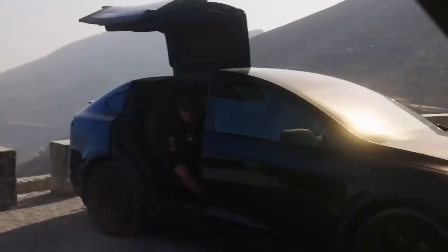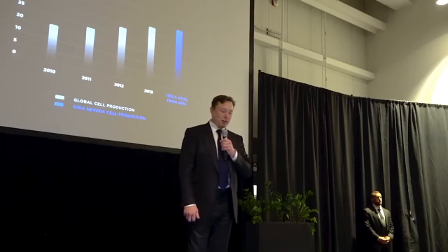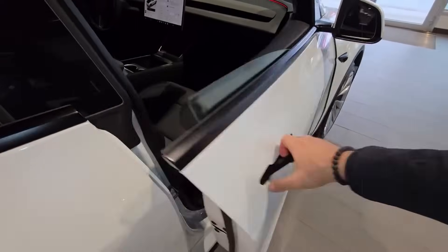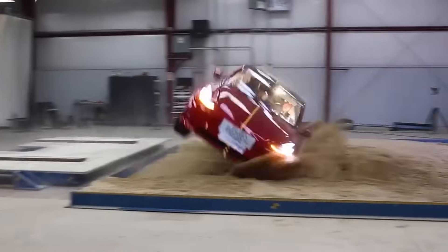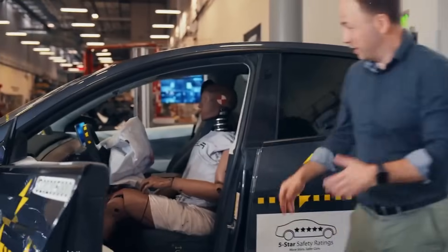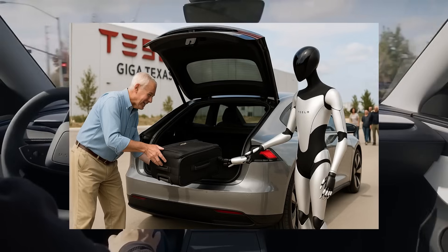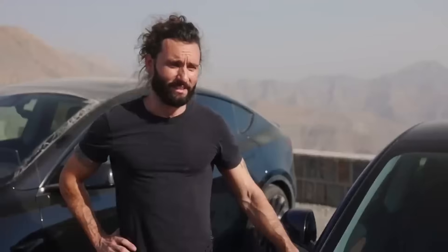Another impressive statistic comes from torsional rigidity — the car's ability to resist twisting over uneven terrain or during impacts. The Model 2 delivers 35,000 newton-meters per degree, compared to 26,000 for the Model 3. A car with greater torsional rigidity shakes less, corners more steadily, and offers greater rollover protection. This structure also provides relief during emergency maneuvers: less weight and greater rigidity mean the car responds better to sudden braking or swerving, maintaining structural integrity even under high pressure.